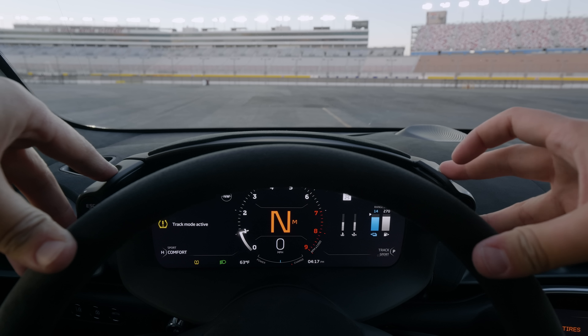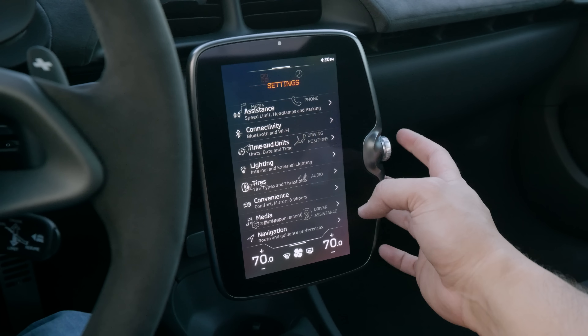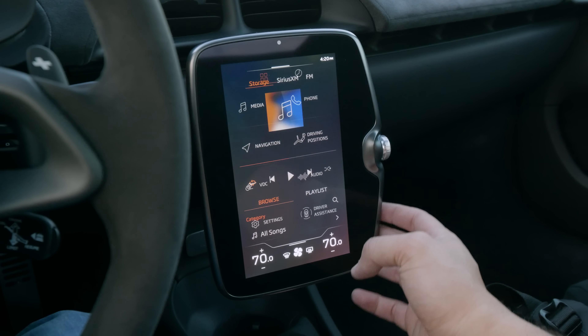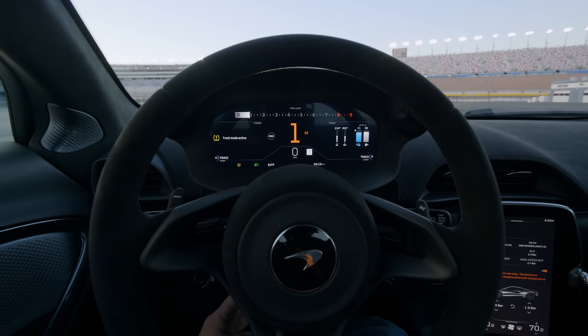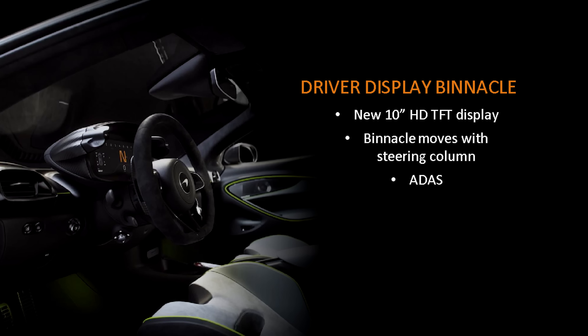The interior electronics have all been updated and they've tried to make it more ergonomic, so your drive mode controls are right behind the steering wheel. You have the latest version of McLaren's infotainment with wired and wireless Apple CarPlay. Thanks to the all-new Ethernet electrical architecture, you can expect OTA updates in the future. You also have all the ADAS systems to keep you safe in your quarter-million dollar supercar.